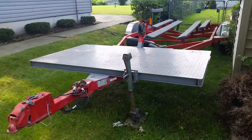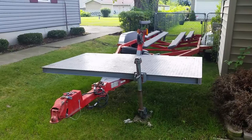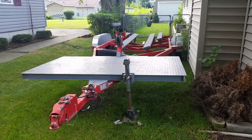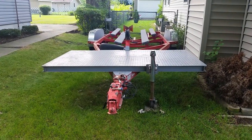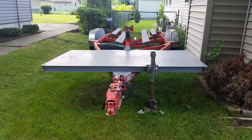If anybody's interested, I have this for sale on Craigslist. I'm asking $2,500 — that's pretty much what I have into it, and that's a good buy. Thank you, bye.